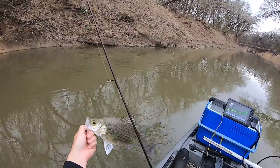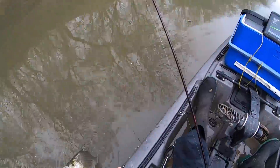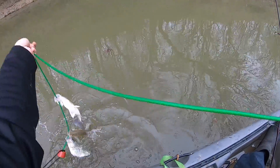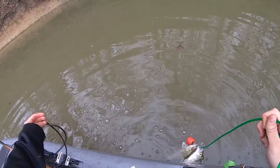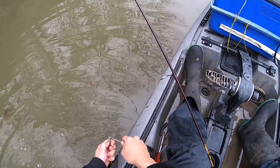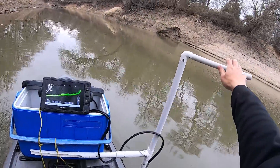Look at that one — that's a spawned-out female, look at that. Now that's interesting. We've got all kinds of issues today but we're catching some fish now — sweet! Just goes to show y'all, just because you want to fish a certain way does not mean that's how the fish are going to bite. I would have never guessed I'd be catching fish like this dragging on the bottom.